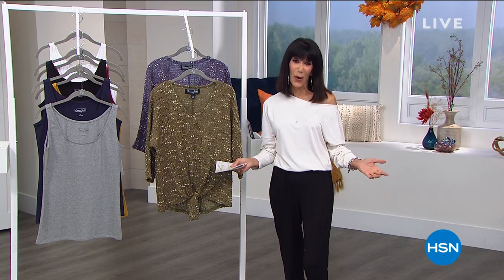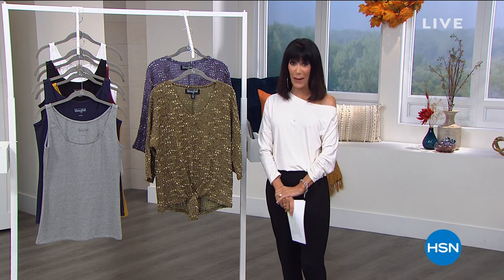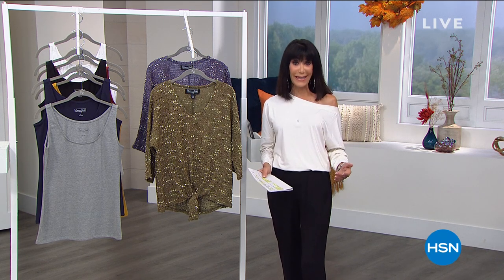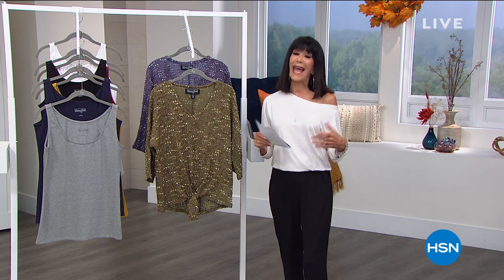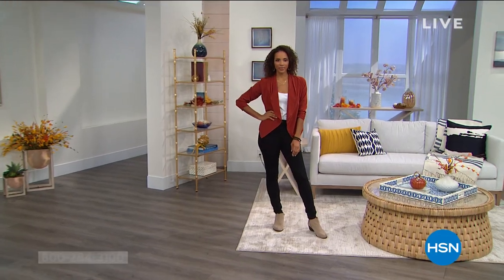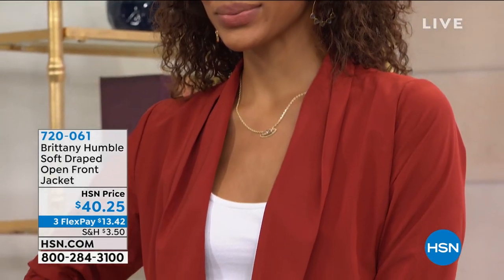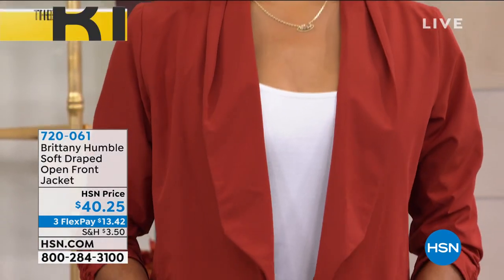I'm so excited to be here for this hour because this is the first entire full hour of an incredible brand new brand that we have to share with everyone called Be Humble. We're going to talk a lot more about the brand, but I wanted to show you a couple of items that are coming up a little bit later on in the hour, and everything is about those easy comfortable pieces that you're not only going to feel great in but pieces that you know will become the foundation of your wardrobe.